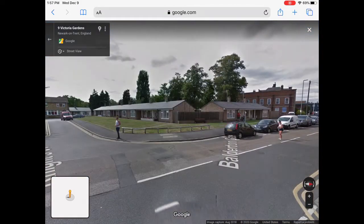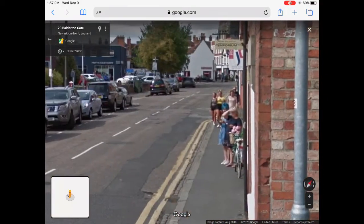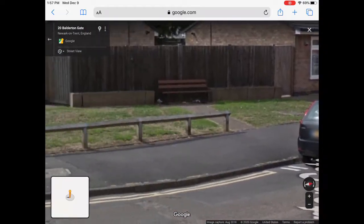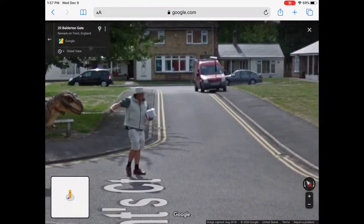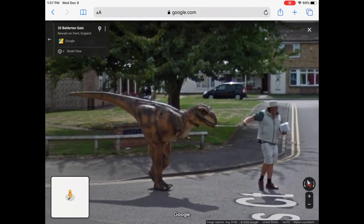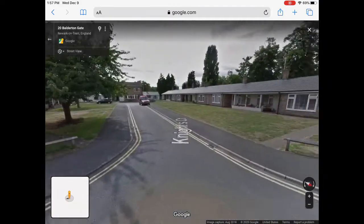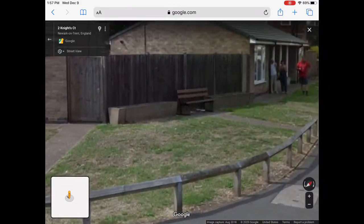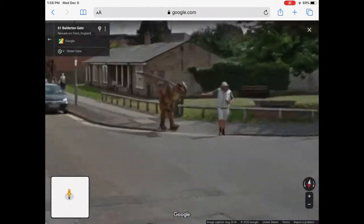So our first Google Earth easter egg is this one — everyone's looking at something. What is it? Well, it is a raptor! So it looks like dinosaurs are not extinct, they're still alive. This Google Earth easter egg is pretty funny to me. That is the first Google Earth easter egg, everyone.